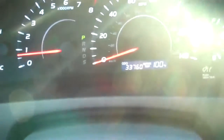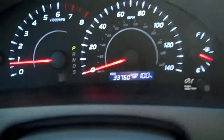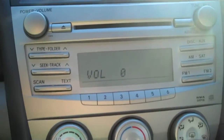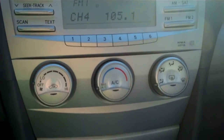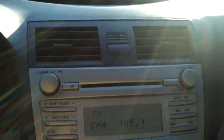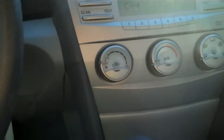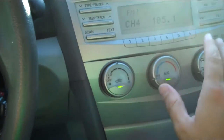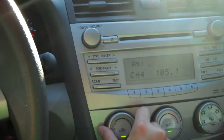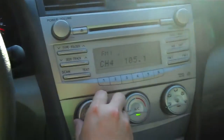As you can see, it has 33,000 miles on it. Easy to reach controls — makes it nice for the driver. Air conditioning always blows nice and cold. Manuals are in the glove box.